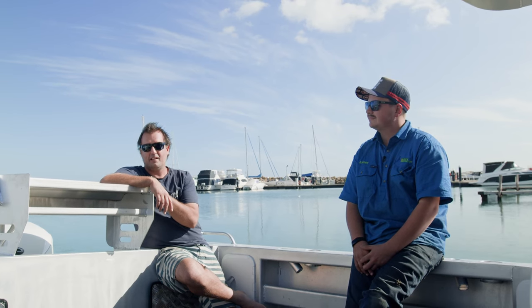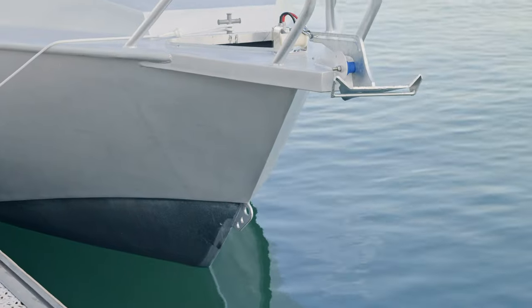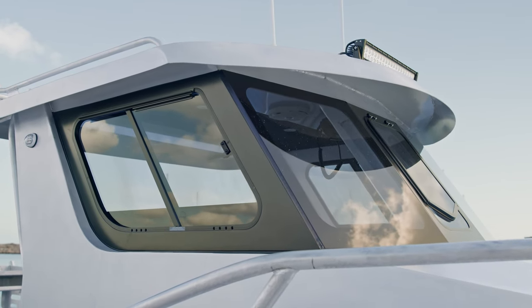I bought that boat as a bit of a tester for the family to see if they were going to get into it — and they did. Then I went looking for another boat. I struggled to find a boat that wasn't 10 or 15 years old and what I considered to be really expensive.